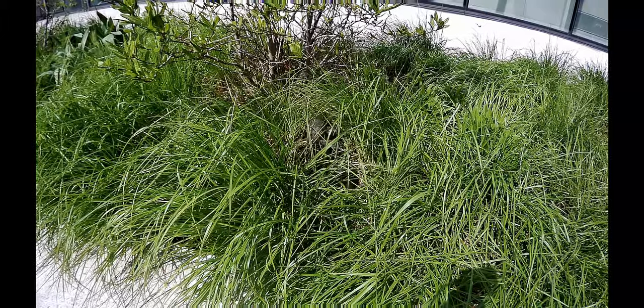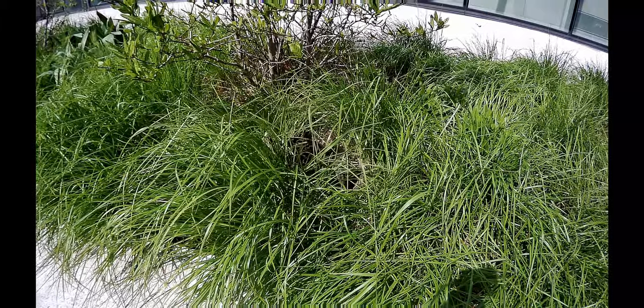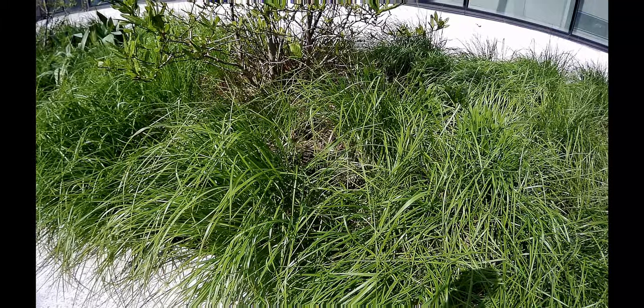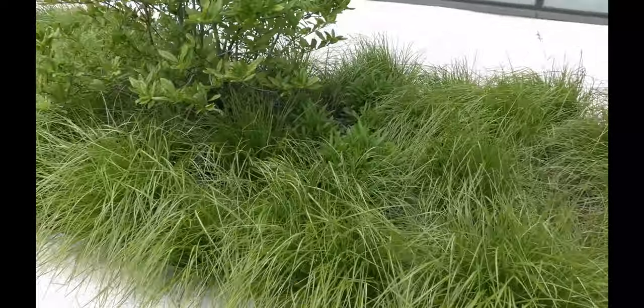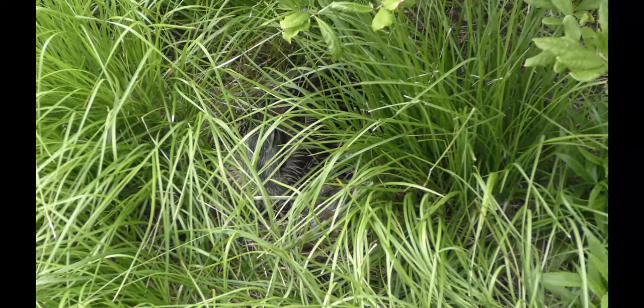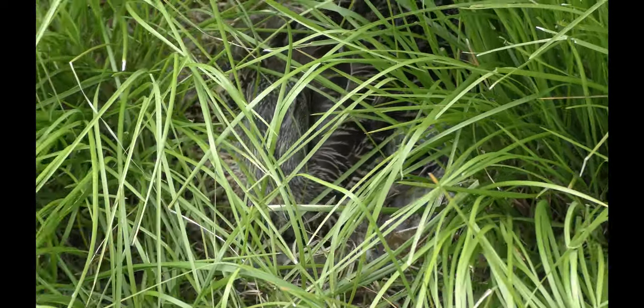She works very thoroughly to keep all eggs warm and hidden away. Here she tackles one of the eggs. It is very hard to see her or her nest when she stays still. Amazing! In the following weeks I visit her daily, always struggling to find her even knowing where to look.